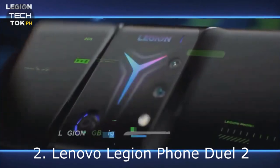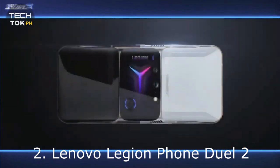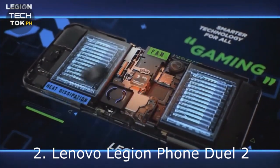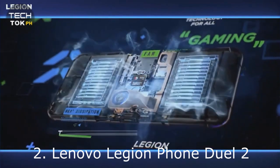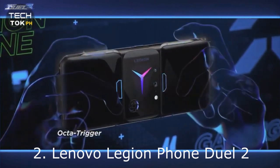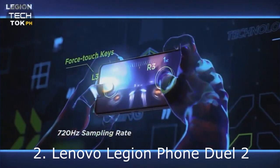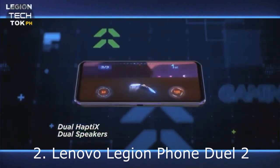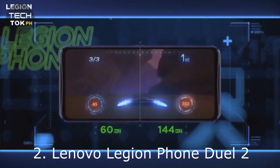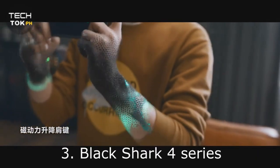Shoulder triggers are par for the course with good gaming phones nowadays, but Lenovo kicks things up a notch with four ultrasonic shoulder keys and two rear capacitive touch points. You also get two touch points embedded into the display for a total of eight triggers. The front camera pops out from the side and is in the ideal position to record yourself while playing games in the horizontal position, and is also a much better 44MP shooter this time around. Other specs include the Snapdragon 888 processor, up to 18GB of RAM, up to 90W fast charging, and a 64MP primary camera on the back.